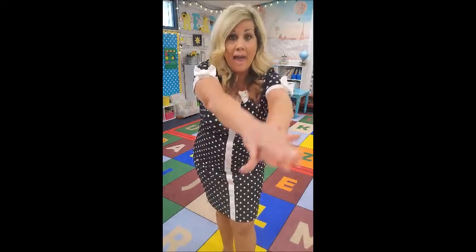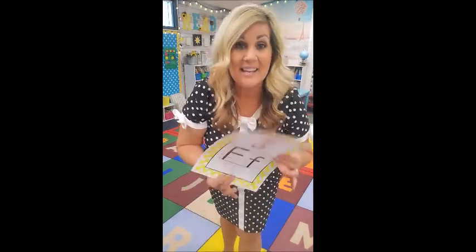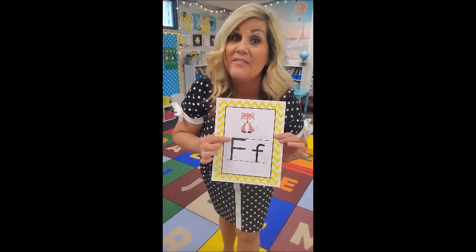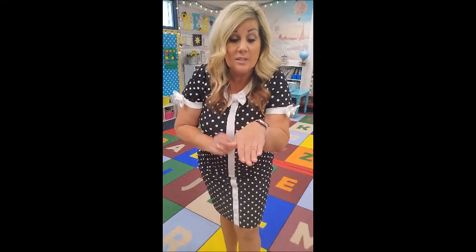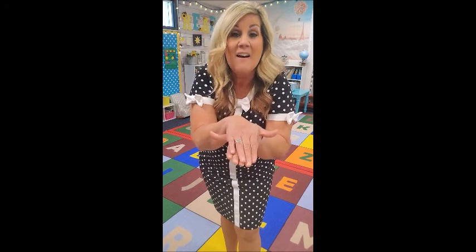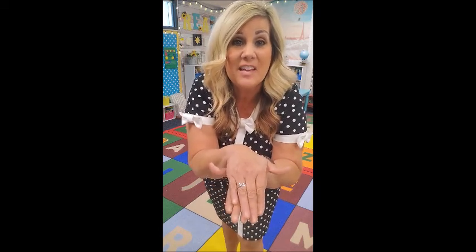Next one is F. F stands for Francie Fish. Francie Fish — put your hand out, put your other hand on top, stick your thumbs out to make the little fins, and move around like this. You can move it if you want. Francie Fish! Good job!